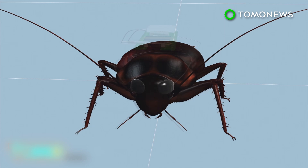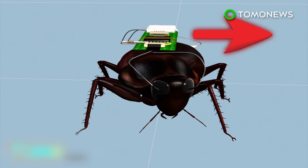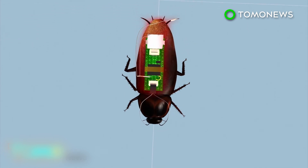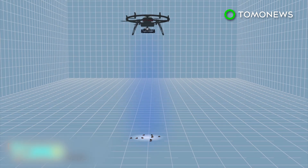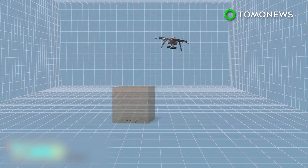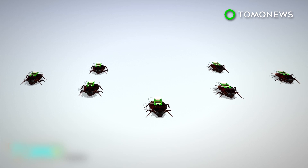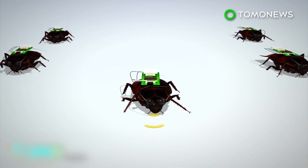Cockroaches are fitted with electronics connected to their antennae and cerci. Scientists remotely steer the cockroaches by stimulating their antennae and accelerate their movements by stimulating their cerci. The cyborg cockroaches' movements are restricted by a UAV via radio signal, which limits their movements to within 20 meters. The UAV signal is able to penetrate buildings. The insects move freely within the defined area while emitting radio waves, which would translate into a map of the area.